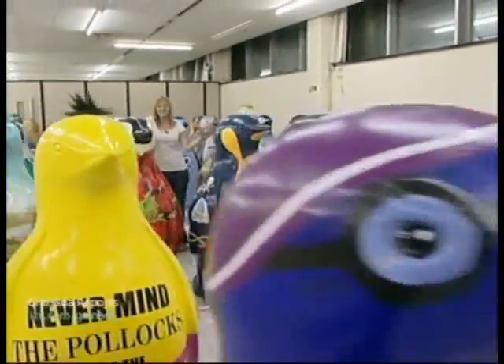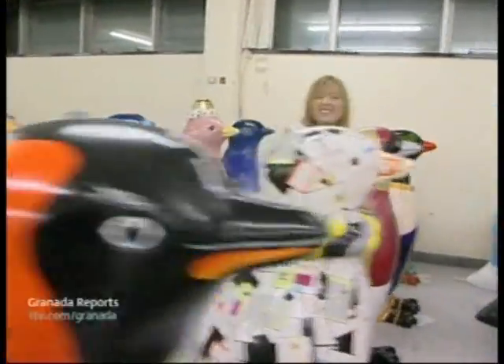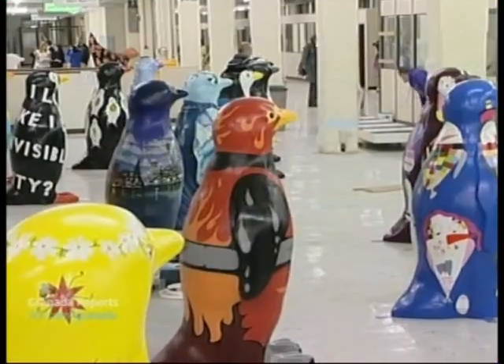Remember a few weeks ago when all the penguins were dull and boring? Well not anymore. They've all been painted and ready to hit the streets of Liverpool — all 135 of them. Don't forget about the 88 chicks too.